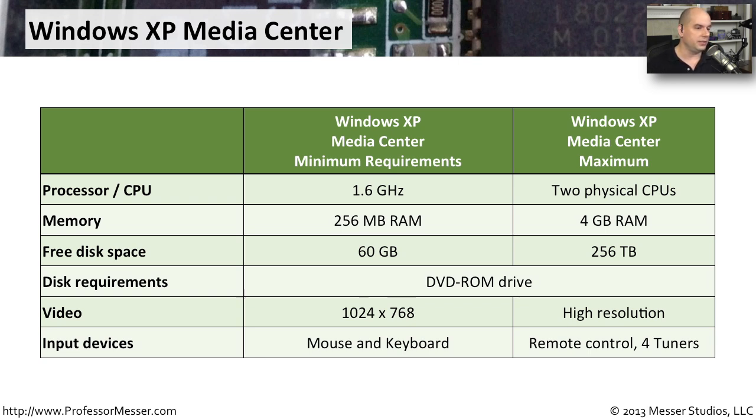Here's an example: the minimum CPU for Windows XP Media Center is a 1.6 GHz processor — very different from the standard Windows XP Professional installation — and you can max it out at two physical CPUs. From a memory perspective, the minimum Microsoft requires is 256 megabytes of RAM, with a maximum of 4 gigabytes. Free disk space required is about 60 gigabytes, but for storing video you'll need much more — Windows XP Media Center Edition supports up to 256 terabytes of storage.